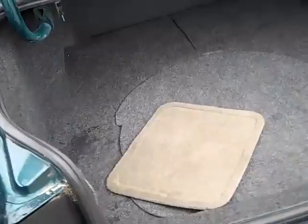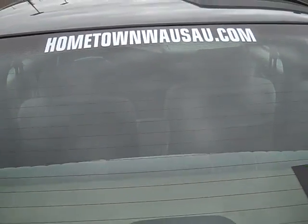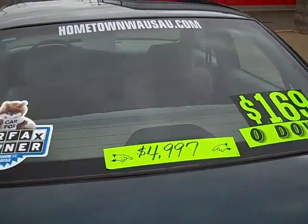Nice big back seat and a really nice big trunk. You can see pictures and pricing information on our website which is HometownWausau.com. Thanks for watching.